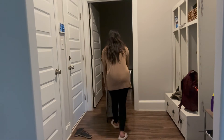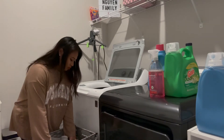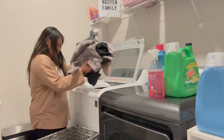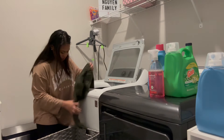Next I go ahead and get started with my load of laundry for the day so that I can switch it over when I have time in the middle of the day and start folding them in the evening or at night.